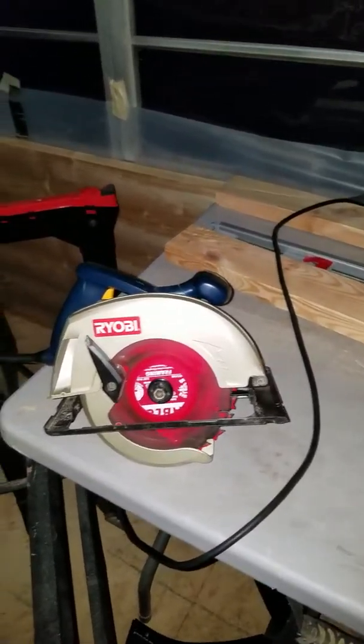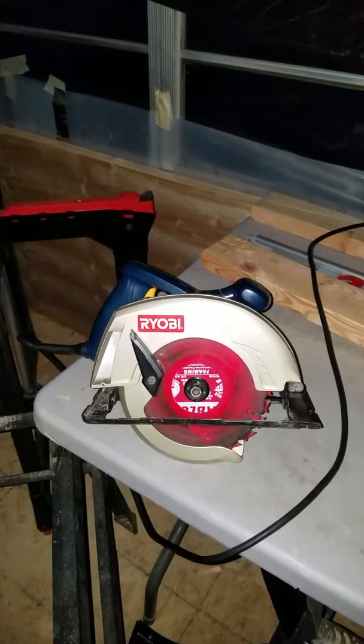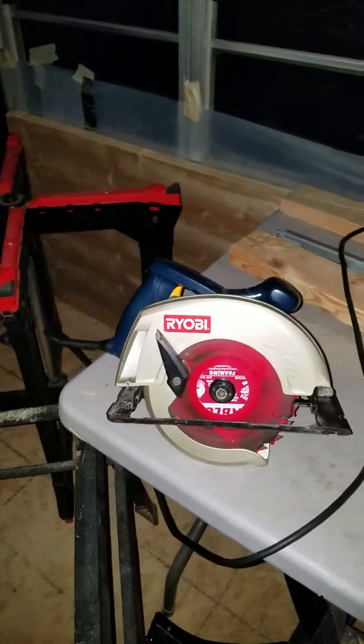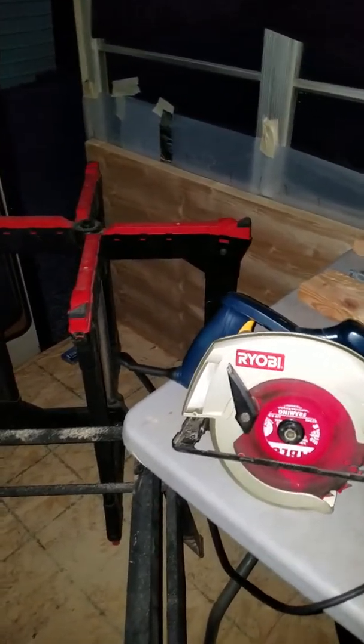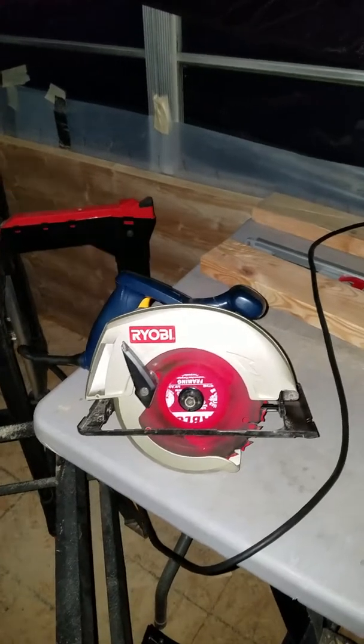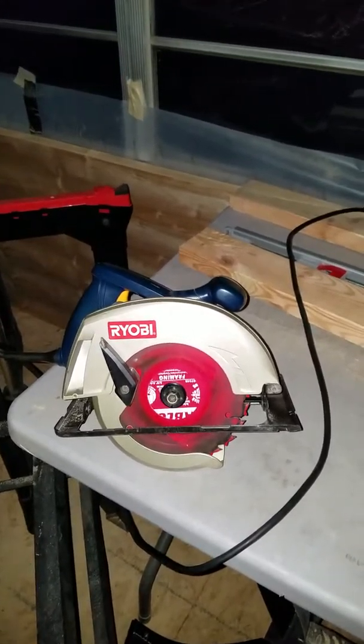I just wanted to talk about a few products that are good. Nobody's paying me to talk about these, obviously, with our 7 to 10 views. But Ryobi is a great tool — it really is. I just wanted to mention that.